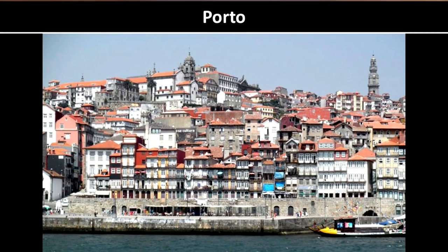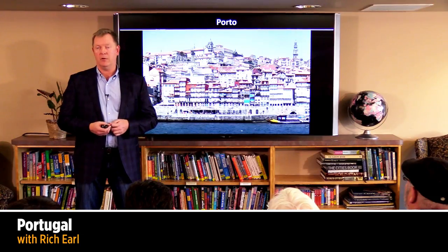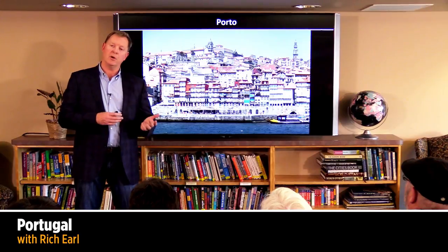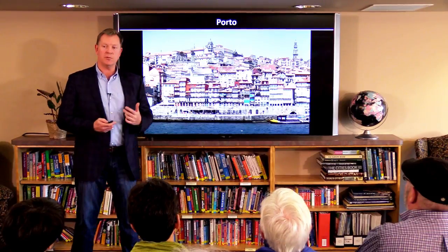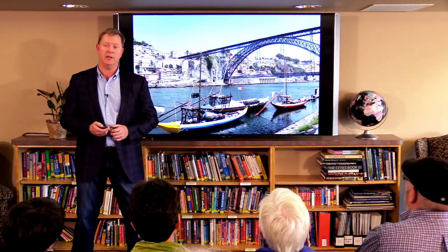From here we head north to Porto. This is the working town, and Rick says in his book that Porto works while Lisbon plays. It's a bit of a workaday, kind of a grungy town, but it's really having this rebirth these last couple of years. There's a lot of construction and remodeling going on — it's a fantastic city, I think.